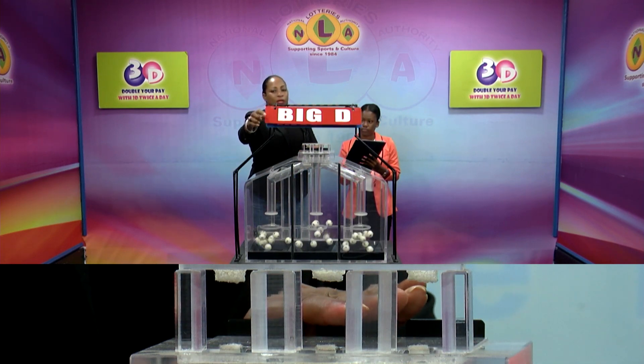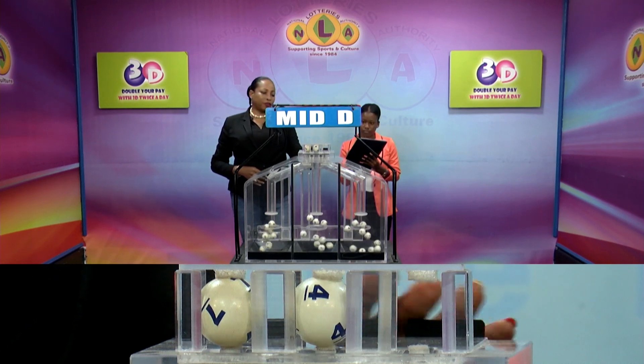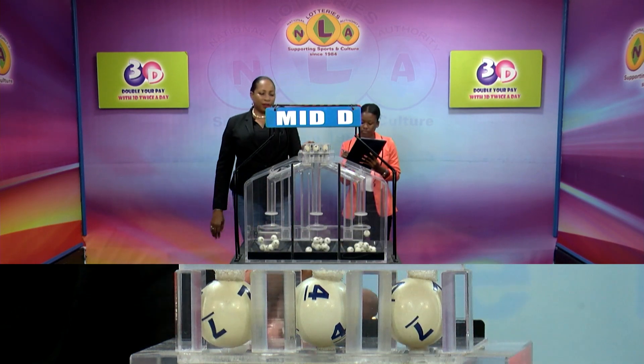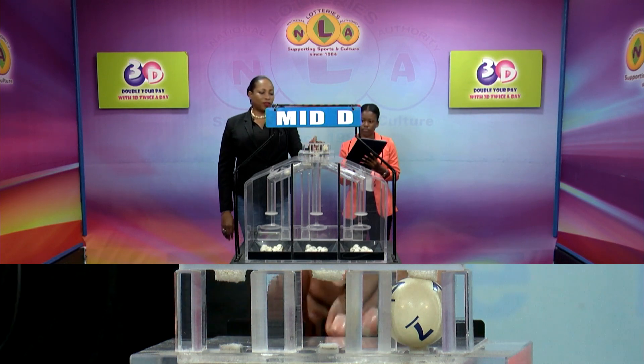The second row is called the Midday Winning Number, and that's 7, 7, 4, 4, 7, 7. Our midday winning number: 7, 4, 7, 7, 4, 7.